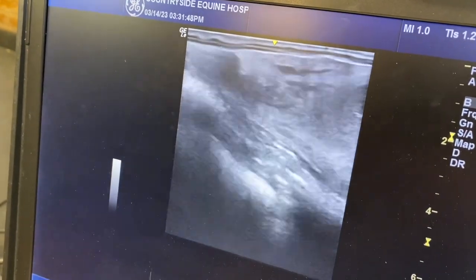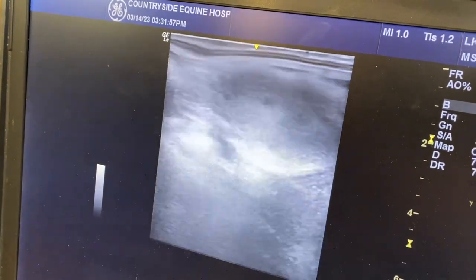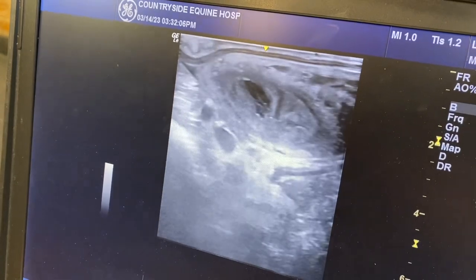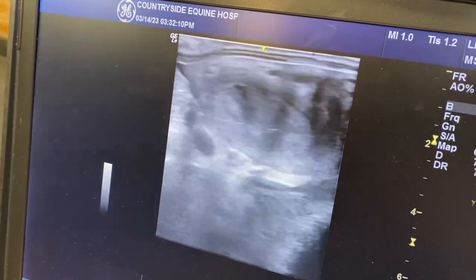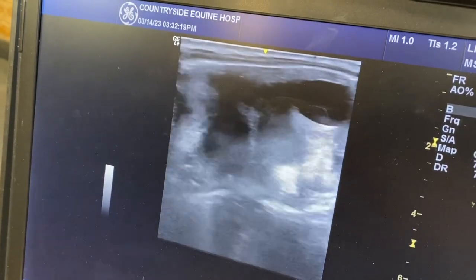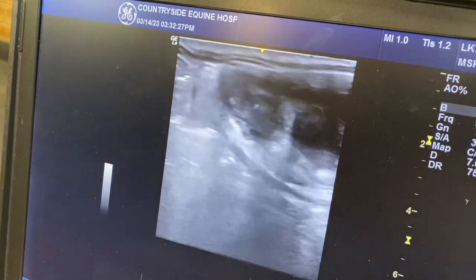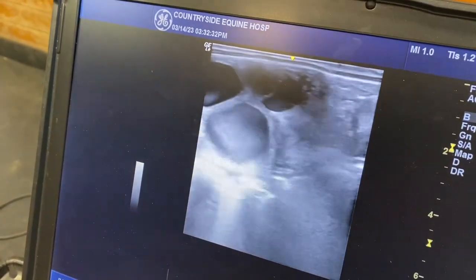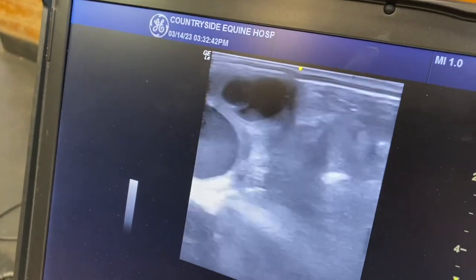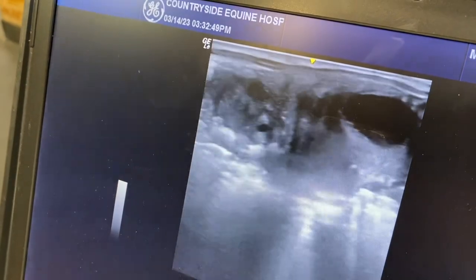I think she's had foals before because her reproductive tract is very large and very spread out — that's usually common in mares that have had multiple pregnancies before. Now looking at her right ovary, there does appear to be a lot more going on there. However, all of these little follicles are much smaller. They'll just regress back into the ovary and she'll get a whole new crop of them. They're all just kind of small to medium sized — not much there.